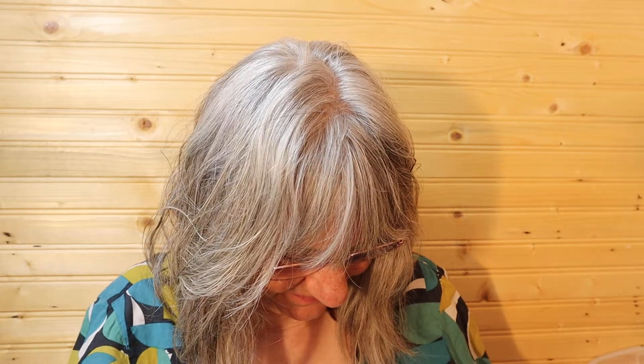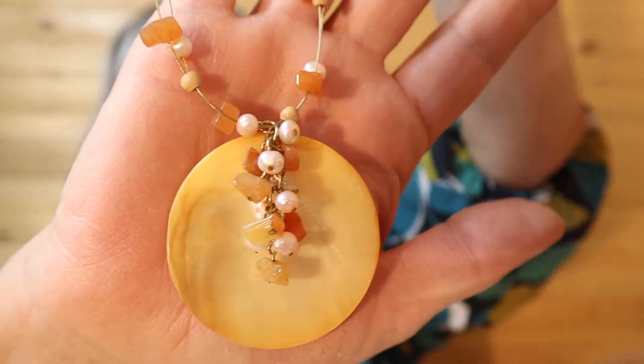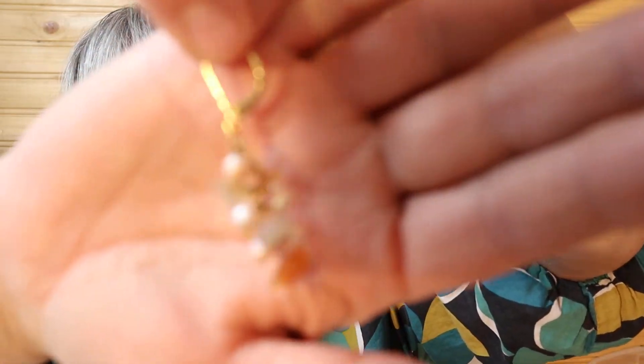This one looks busy, busy, busy. So these have not been worn. Just an orange and white, some beads, and then the disc at the bottom to highlight the colors — short in length. But it has matching earrings to them. Here's the one earring, just the same as the necklace. So that's a nice little set.